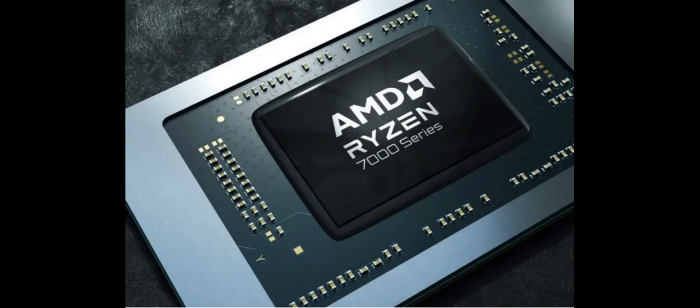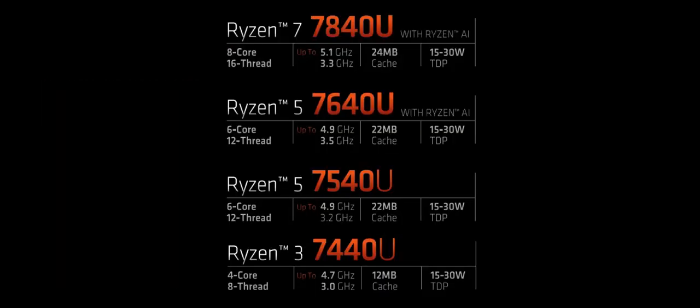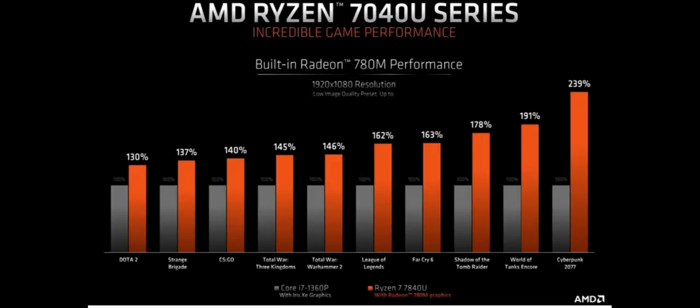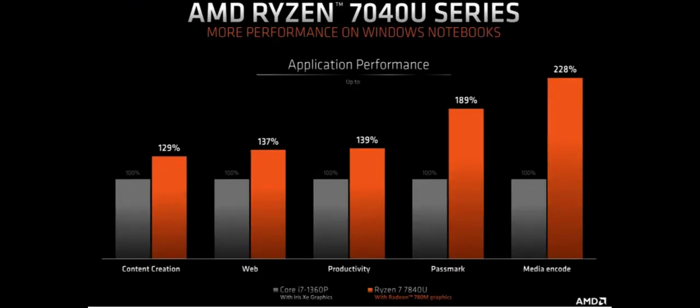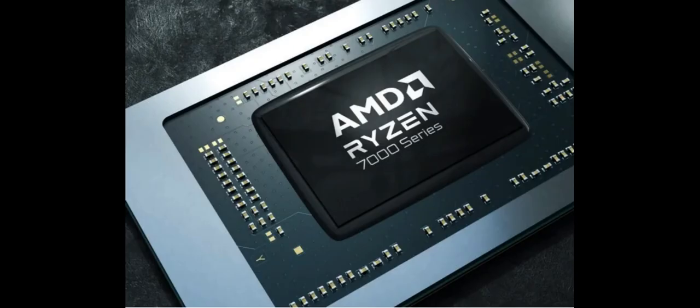AMD claims the new chip can give Apple a run for its money, besting the 2022 MacBook Air's M2 processor in application performance by up to 75%, and taking on the Intel Core i7-1360P by even more than that in both productivity and graphics, as stated fairly vaguely in the charts. Gen-on-gen, AMD client PR manager Matthew Hurwitz says the chip offers up to a 24% application performance increase over the company's 6850H chip.